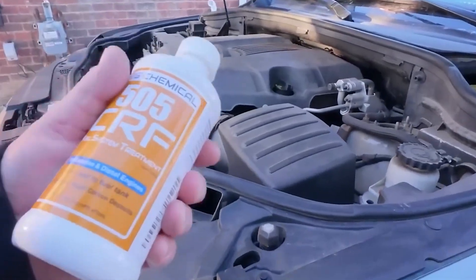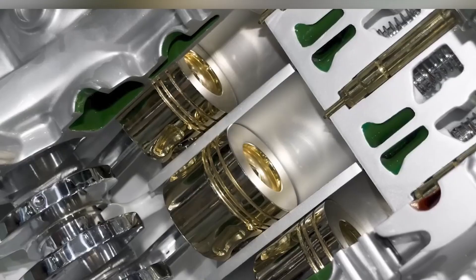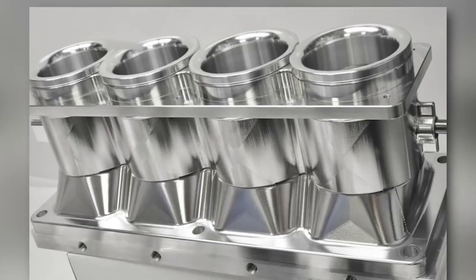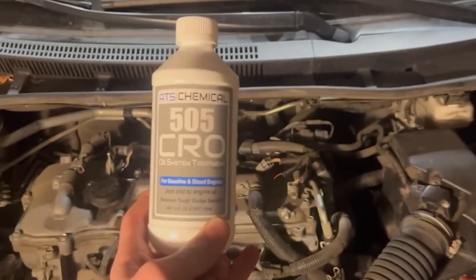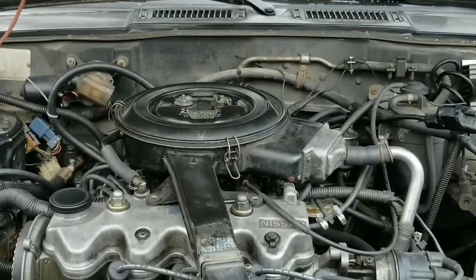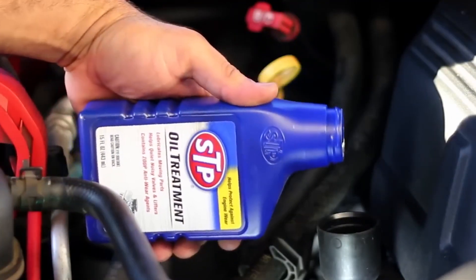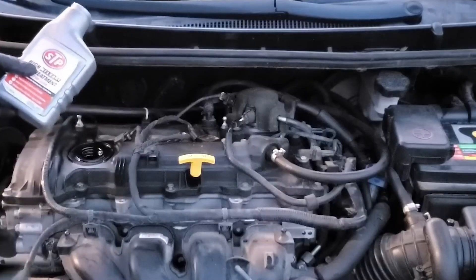Number 9: Anti-wear Agents. Anti-wear additives such as ZDDP and molybdenum compounds are vital for protecting critical engine components like camshafts, lifters, and other metal surfaces from excessive wear. This protection is especially important in older engines or those with flat tappet camshafts, where metal-to-metal contact is more common and can lead to accelerated damage. These additives form a thin, durable protective film on metal surfaces that prevents direct contact, significantly reducing friction and wear, and helping prevent costly repairs.